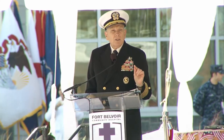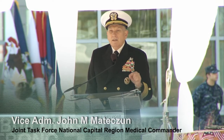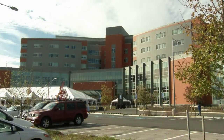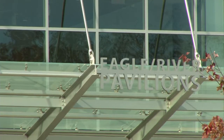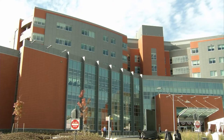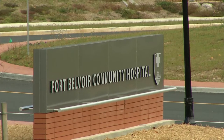This is America's newest, most extraordinary, most technically advanced facility, and we are proud to have it in the military health system today. The Fort Belvoir Community Hospital is the newest hospital in the Department of Defense, and according to those who built it and those who now occupy it, the facility is advancing military medicine into the 21st century.